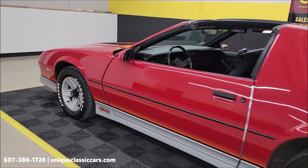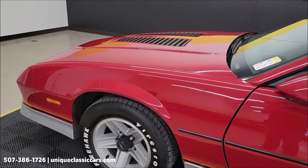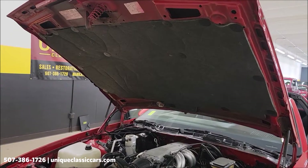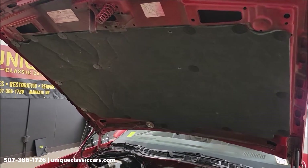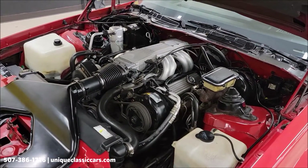Let me get that hood open, check out the engine bay and wrap this video up. Hood liner looking good. There it is — tune port injected 5-liter.